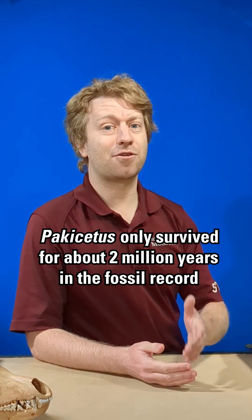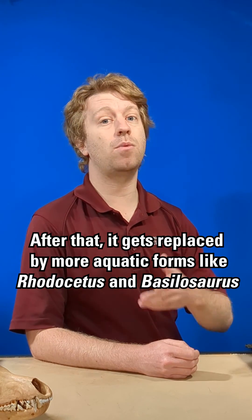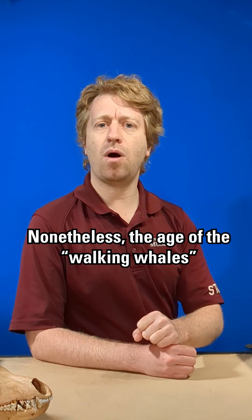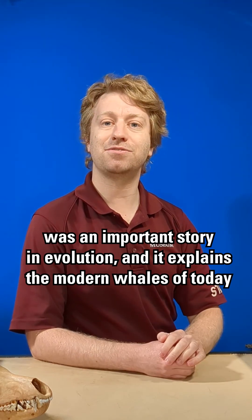Pachycetus only survived for about two million years in the fossil record. After that, it gets completely replaced by more aquatic forms like Rhodocetus and Bacillosaurus. Nonetheless, the age of the walking whales is an important story in evolution and it explains the modern whales of today.